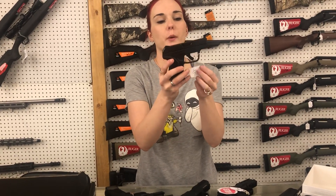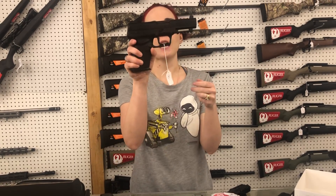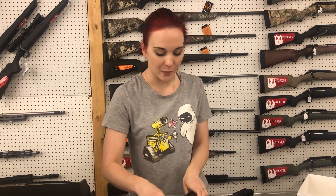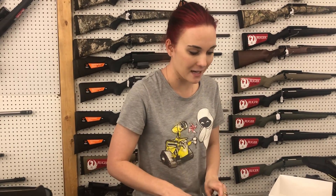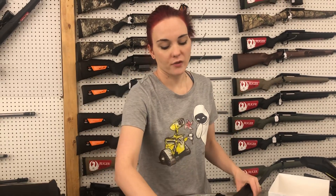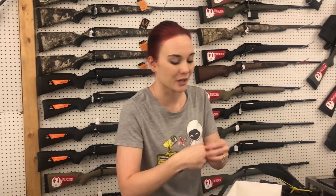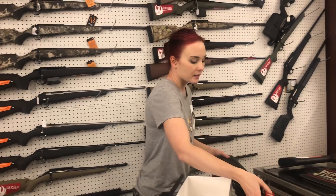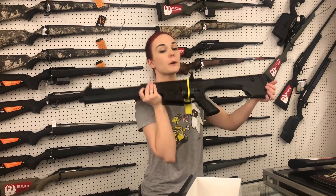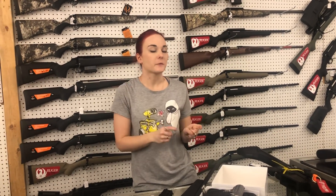Ruger LCP 2 in 380 and 22 Long Rifle — I've got both in stock, starting at $300. FN 5.7 in Black and Flat Dark Earth, starting at $900. Rock Island STK 100 — their striker-fired 9mm, $480. Savage Axis — huge variety in stock, left and right-handed in a bunch of different calibers, starting at $335. Walther PPK 380s are back at $735. Last but not least, Typhoon 12 gauges are here at $495, and the Burnt Bronze at $515.